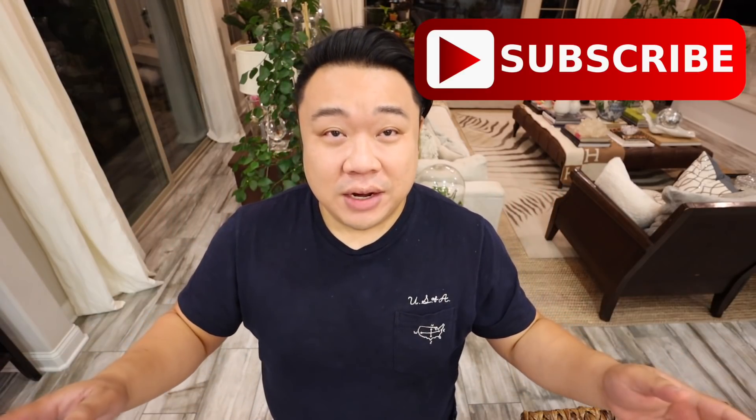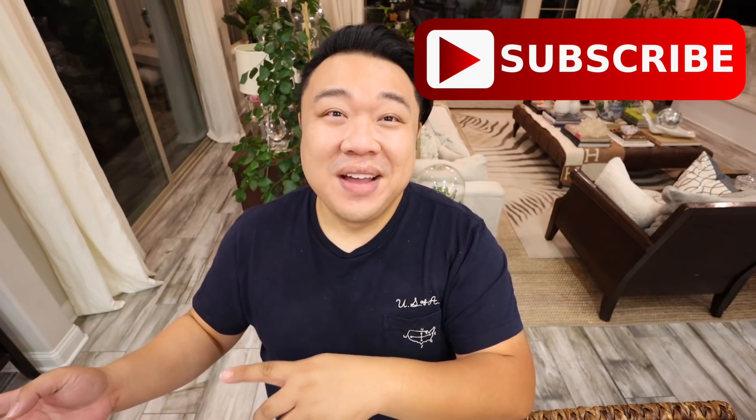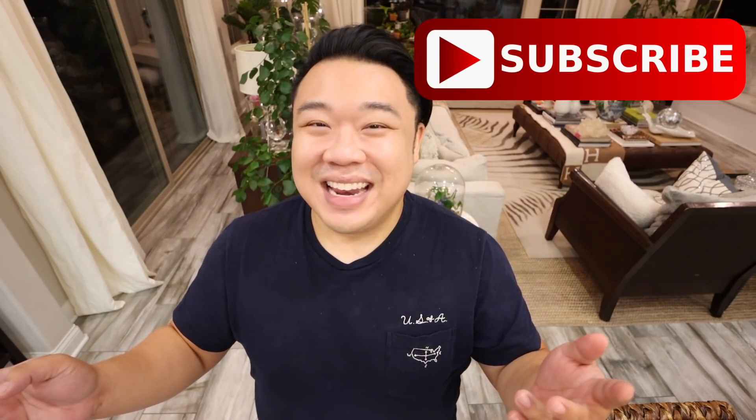I'm going to end the video here. Tune in tomorrow early at 7am for a new video. I love you guys so much, and I'll see y'all in the next one. Bye!